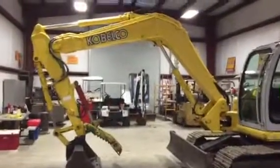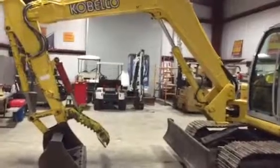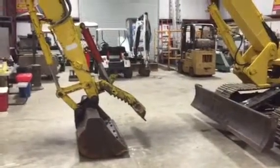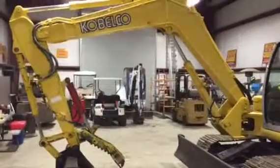We're going to take a look at this SK80CS Kobelco Traco. It's about an 18,000-pound machine. You can see it's got the hydraulic thumb. It does have the 59-inch clean-out bucket. It also has a 26-inch digging bucket, which you'll see a picture of here later on. Buckets are both in really good shape.